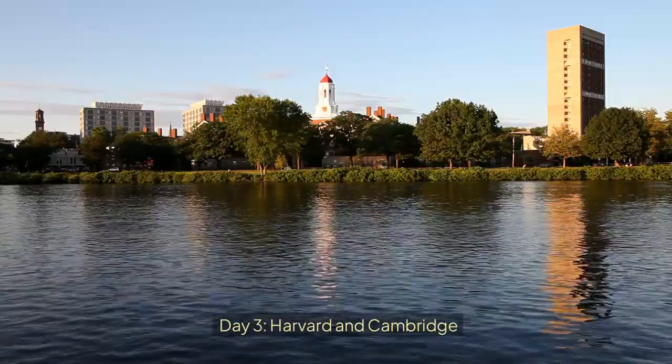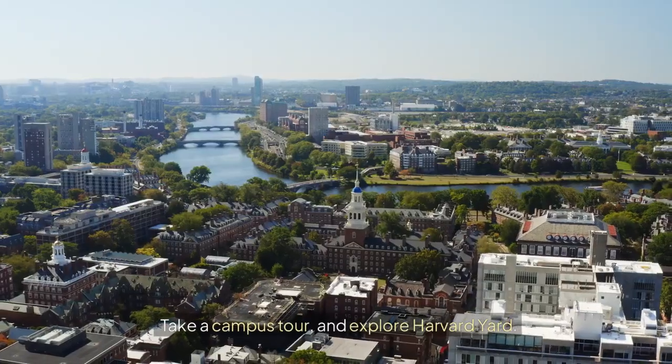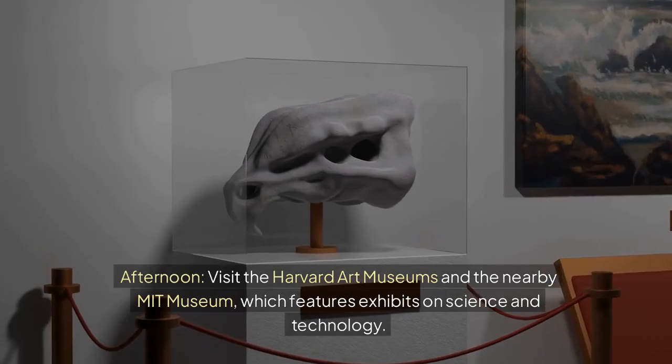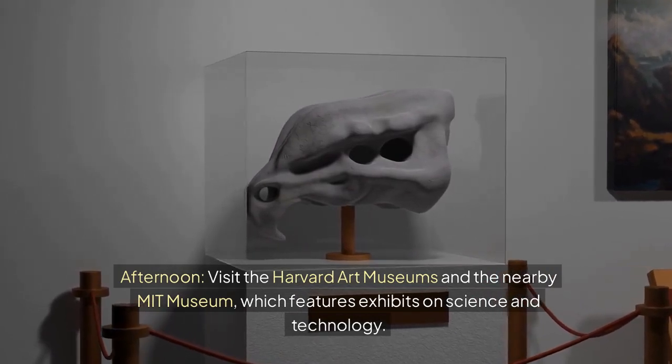Day 3: Harvard and Cambridge. Morning — cross the Charles River to Cambridge and visit Harvard University. Take a campus tour and explore Harvard Yard. Afternoon — visit the Harvard Art Museums and the nearby MIT Museum, which features exhibits on science and technology.